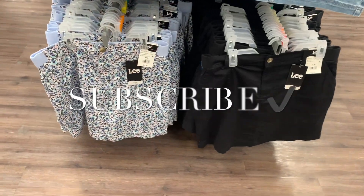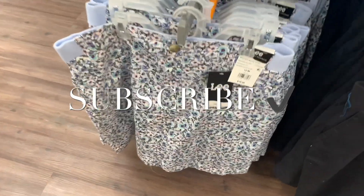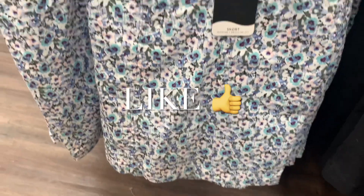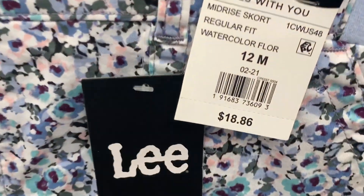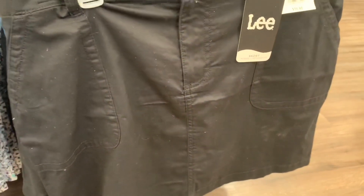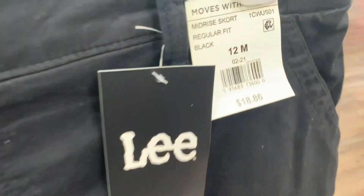Welcome back to my channel! I wanted to see what's new in the women's department. They have a new skirt option — this one is a floral print, Lee brand, and it's only $18.86. You can also get it in black for the same price. The Lee brand is a really good brand.